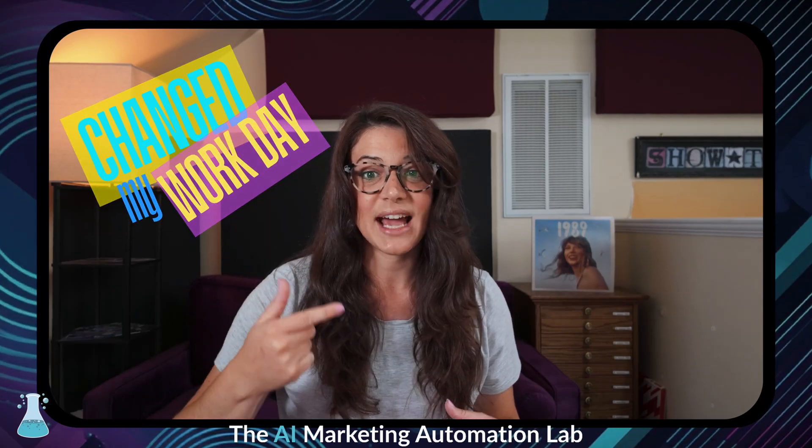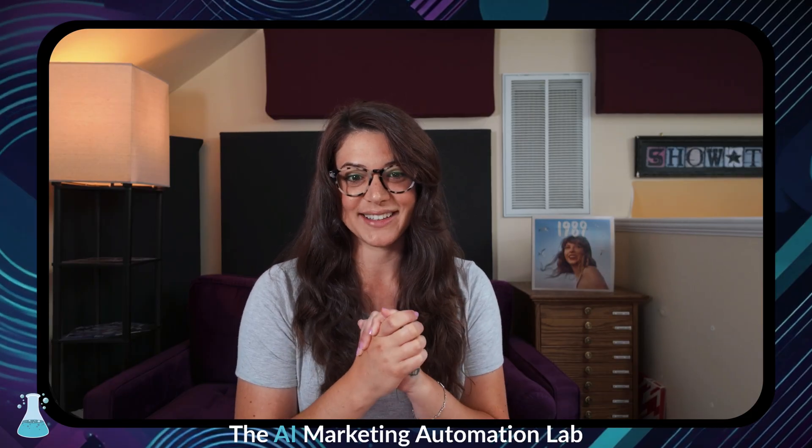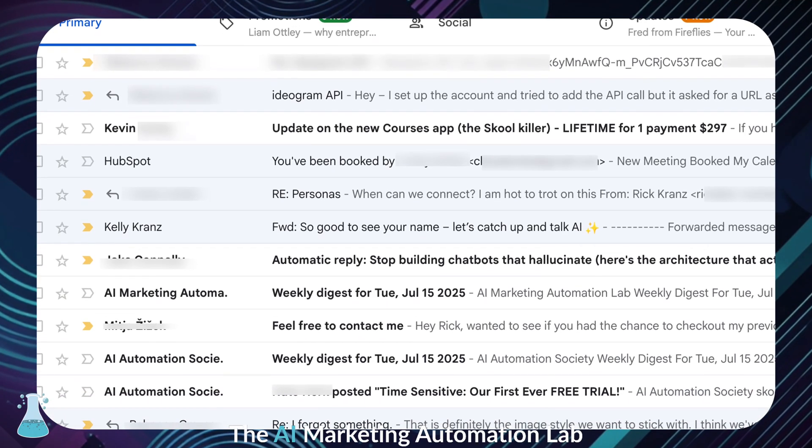I can just scan down a list and see everything that matters at a glance. I don't have to dig through 20 emails to find the one that actually has value. Hey everyone, welcome back to Rick and Kelly's Super Short Show, where we have the coolest automations that are actually changing how we work. And today we're tackling the one thing that gets us all: the dreaded inbox avalanche.